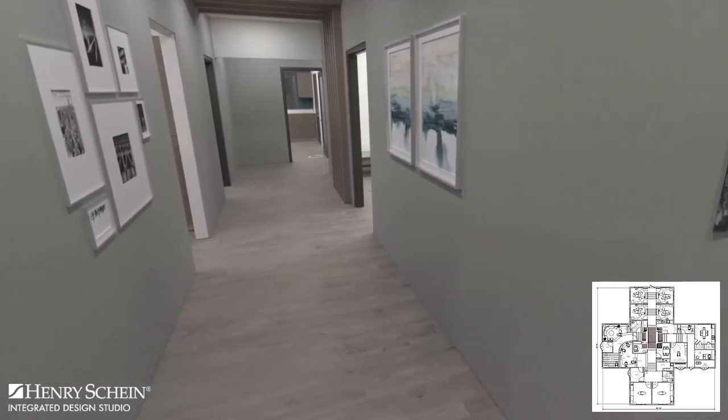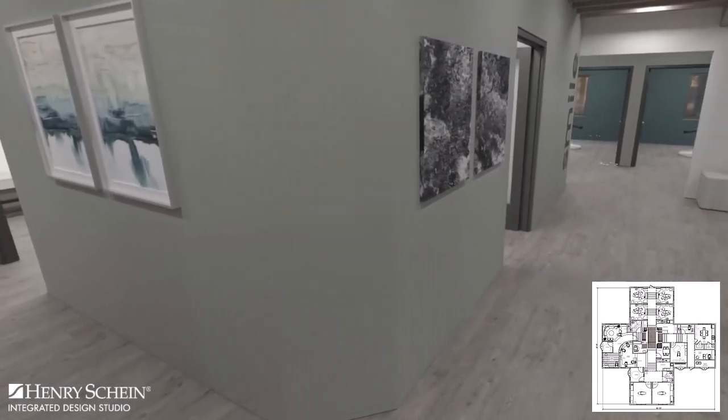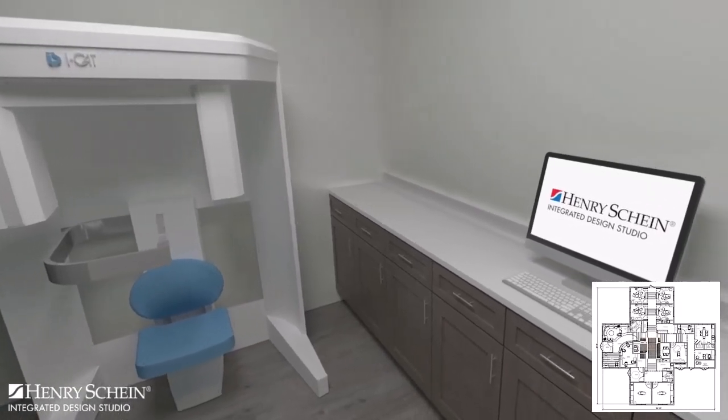If you find this content useful, be sure to like this video and subscribe to the Henry Schein Dental YouTube channel to stay in the know on the latest dental design trends and inspiration.